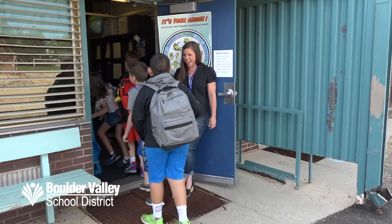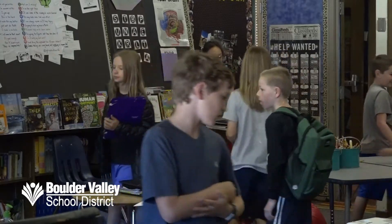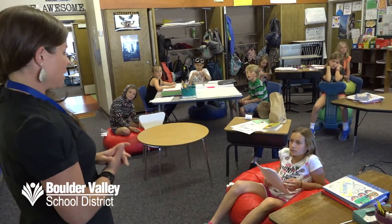Looks like I have almost everybody today. Be in your seats, class! So it only makes sense that their classroom would offer different choices to meet their needs.